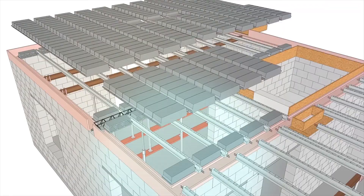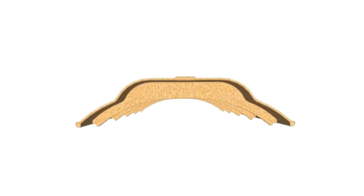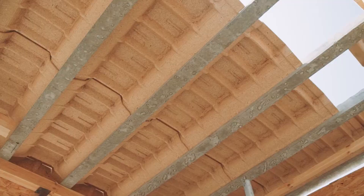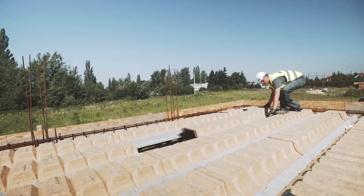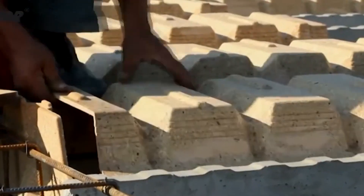Beam and Block Flooring, also known as Ribbon Block or Infill and Block Systems, is a modern marvel in construction. This system is an ensemble of pre-stressed concrete beams and lightweight infill blocks that are laid to form a complete and incredibly stable floor.